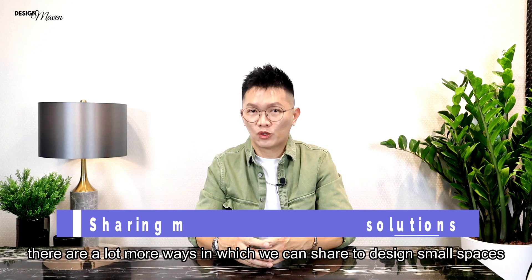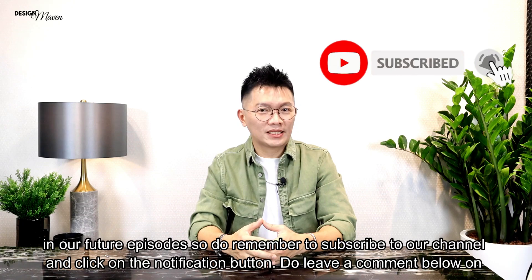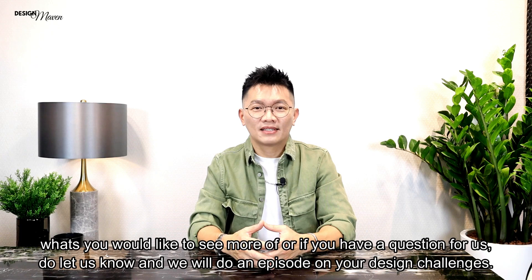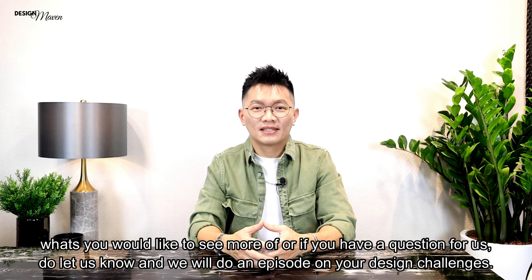There are a lot more ways we can share to design small spaces in future episodes. So remember to subscribe to our channel, click on the notification button, and leave us a comment below on what you'd like to see more of or if you have a question — let us know and we will do an episode on your design challenges. Thank you for watching. This is Adrian Heng signing off from Design Maven. See you in the next episode. Goodbye!